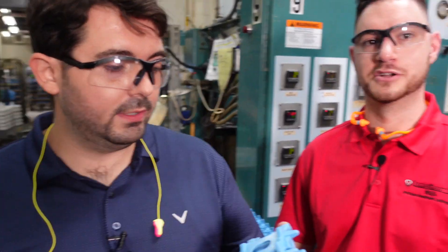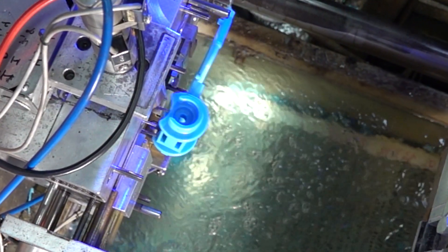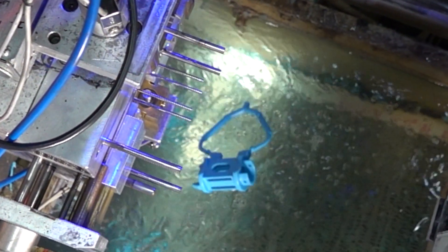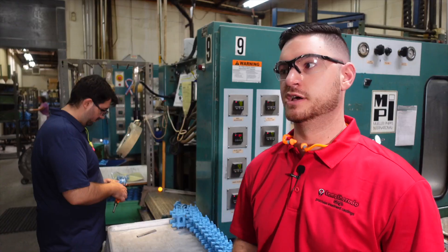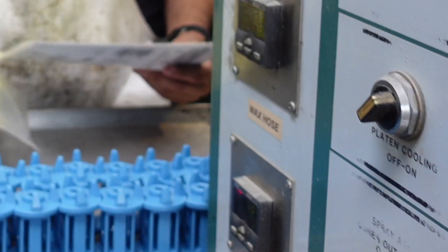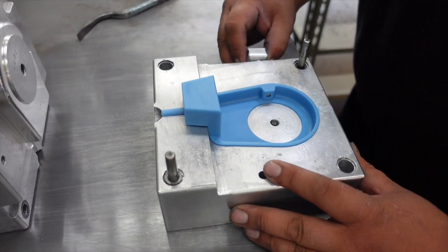With automatic tooling, we can offer better return on investment for higher volume runs. Automatic tooling allows us to not tie the operation of these machines to the operator. With the machine handling the volume of work, it allows us to produce at a higher rate, running parts all throughout the shift. All the operator has to do is simply inspect the parts.